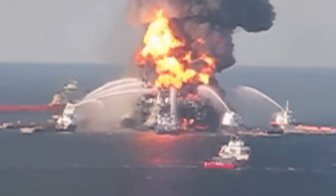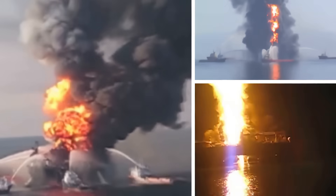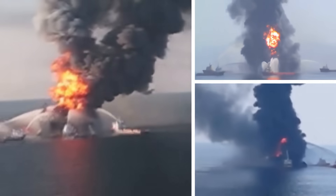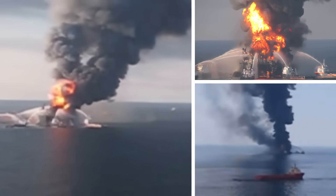April 20th, 2010, 11 workers died and 17 were seriously injured by an explosion on the Deepwater Horizon, an offshore drilling rig located approximately 50 miles off the coast of Louisiana.